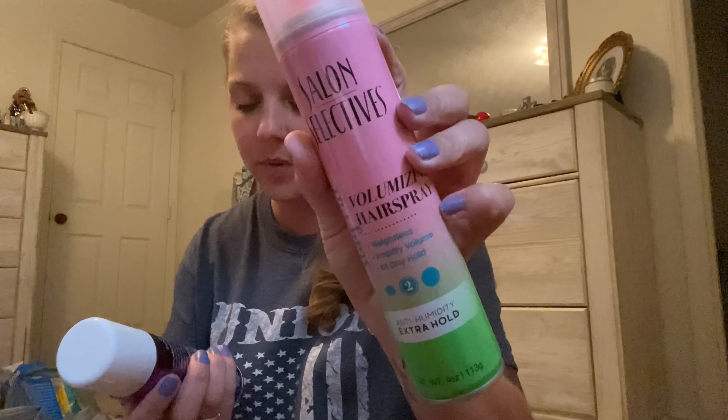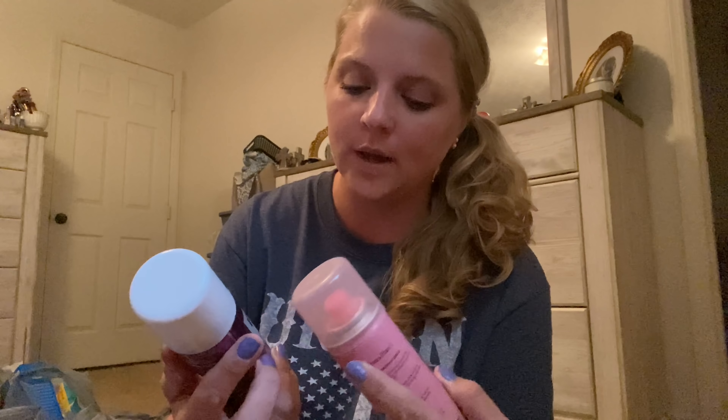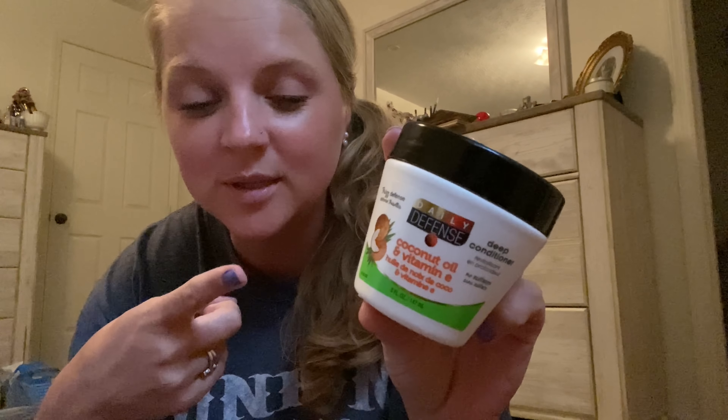I also got this 30 Before 30 book — it just looked interesting so I picked that up. I got some Salon Selectives Extra Hairspray and then the Aquanet Unscented Hairspray. I got two things of toilet paper — not too exciting but it's going to my bathroom. I got some forks. And y'all remember this? This is the coconut oil and Vitamin E deep conditioner — remember the pink ones we used to get back in the day? This actually works really good and it doesn't take a whole lot.